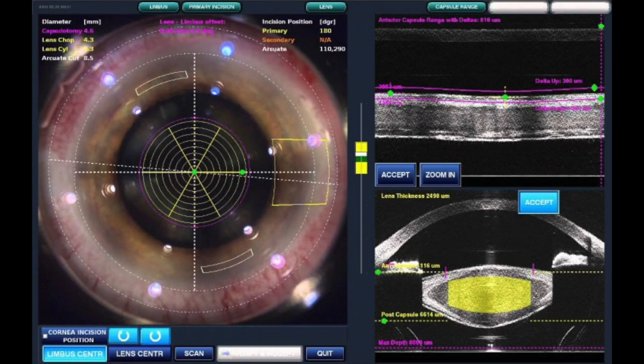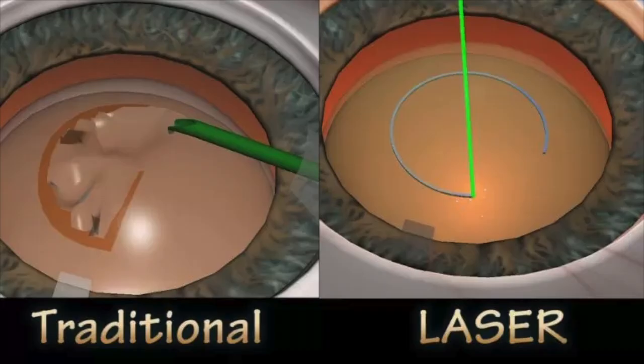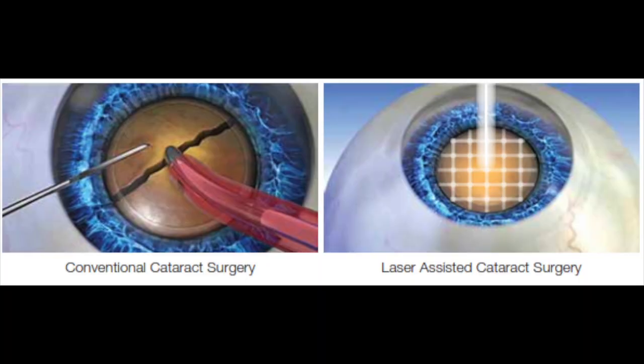During cataract surgery, this laser is paired with a high-resolution ultrasound called an OCT to create tissue planes. If you think of a cataract like a peanut M&M where the chocolate and the peanut are removed during surgery and a circular opening is made on the candy coat, the laser creates a perfect circular opening on the candy coat — otherwise known as the capsular bag that holds the lens — and breaks the central peanut, or the actual dirty lens, up into small pieces. It can also create corneal wounds and corneal incisions that can help with low levels of astigmatism.